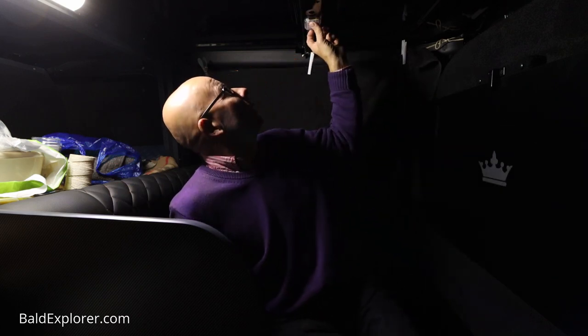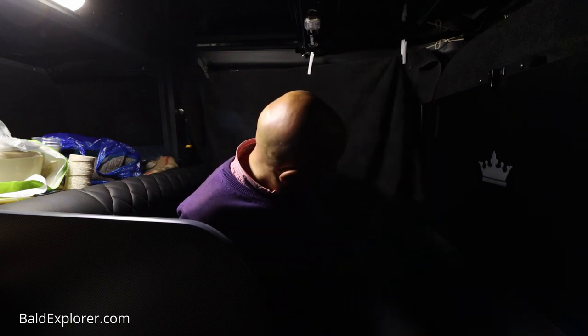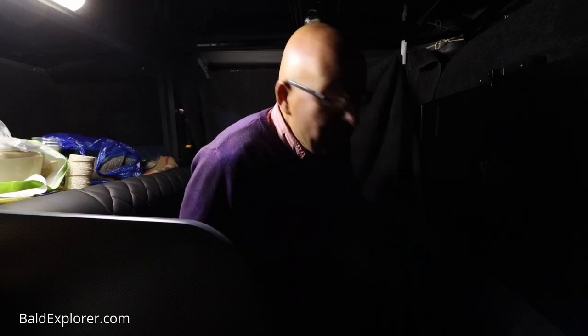I've got two lights in here — one that lights this cabin — but I can't turn them on manually. The only way to do that is to open the door. I'll do that but they will turn off, so just bear with me one second.